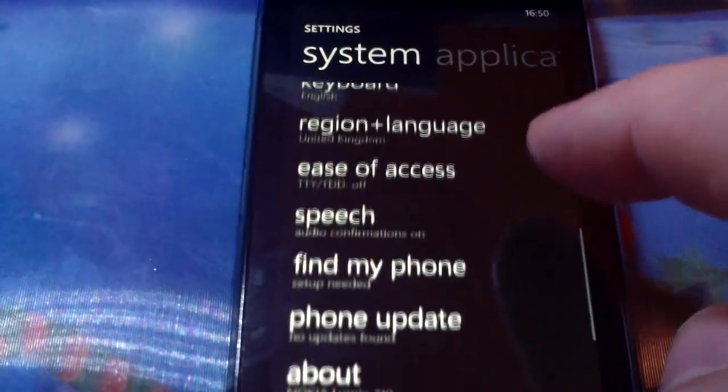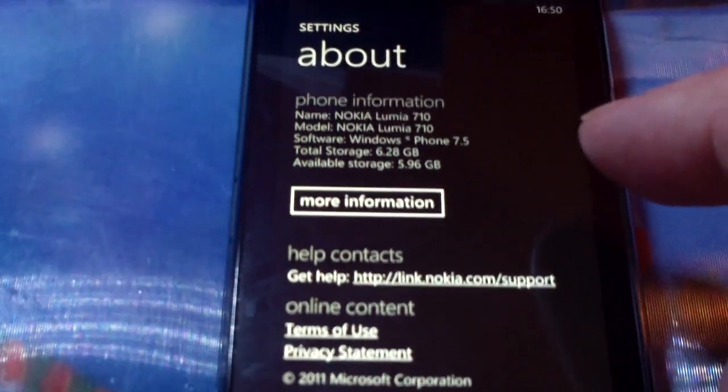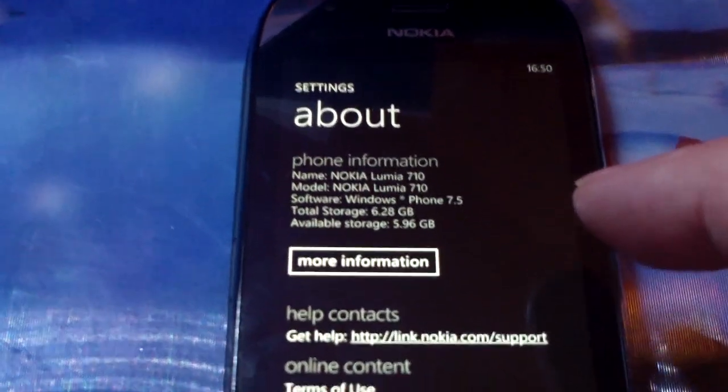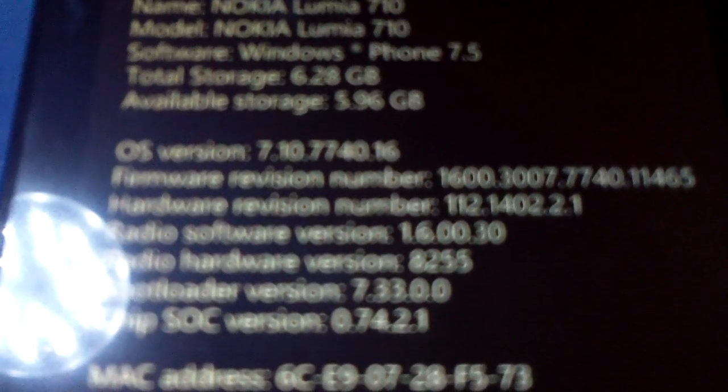The phone is pretty much up to date. It's supposed to be an 8GB phone, but as you see it's well low. The software version is 1600.3007.7740, which shows you Mango, and 11465 being the offset of it.